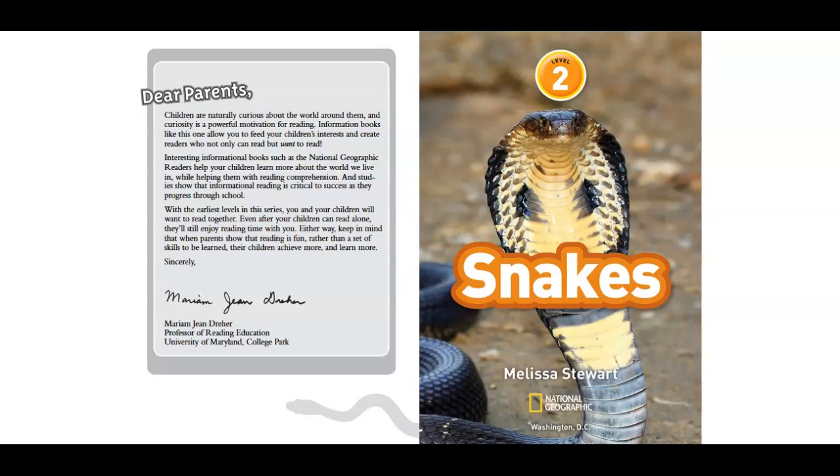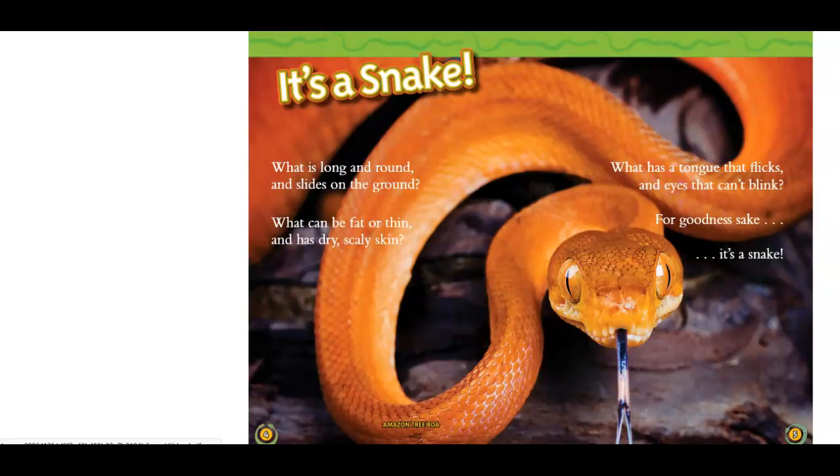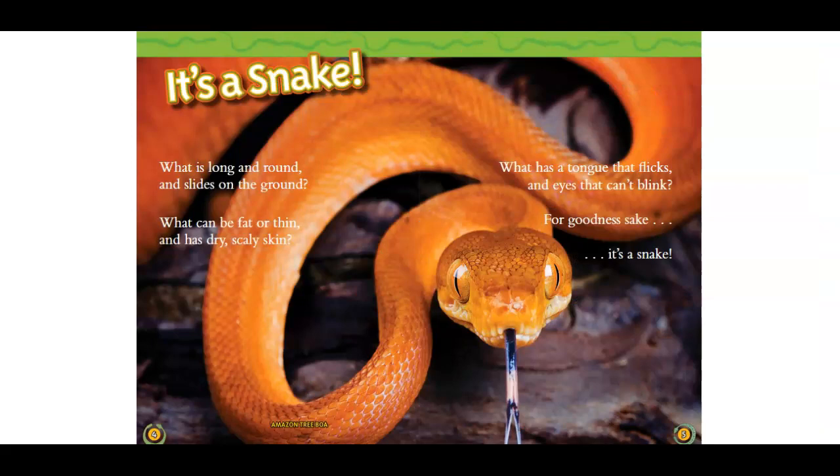Snakes by Melissa Stewart. It's a snake. What is long and round and slides on the ground? What can be fat or thin and has dry, scaly skin? What has a tongue that flicks and eyes that can't blink? For goodness sake, it's a snake.